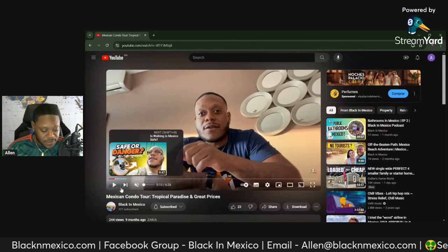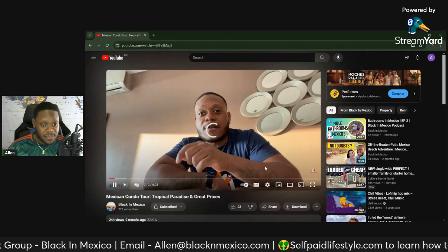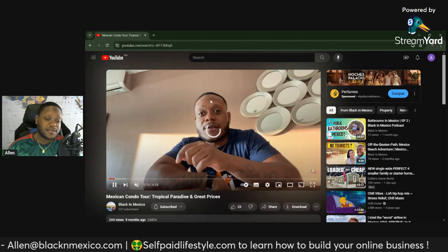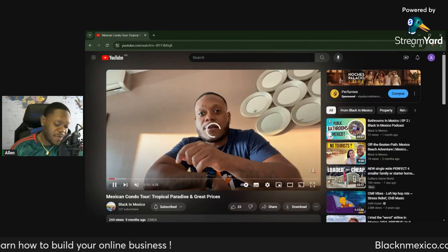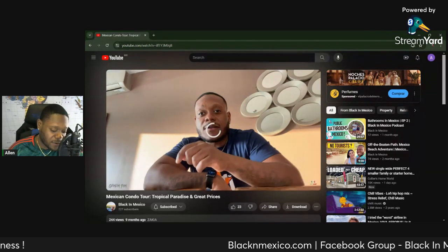Hopefully it plays and doesn't mess up. I tried it already and it froze up on me a little bit. So this is the backstory behind me moving to Mexico, which you probably heard on the other episode. I was initially supposed to come out here for maybe four to six months, and it ended up being longer.